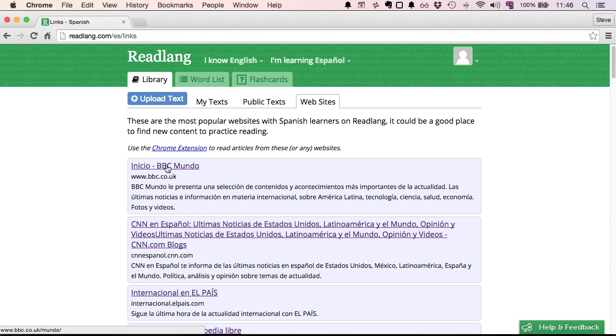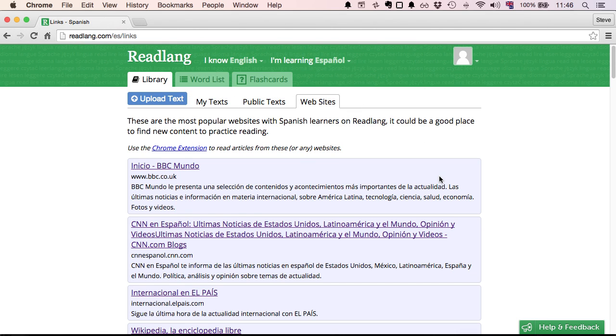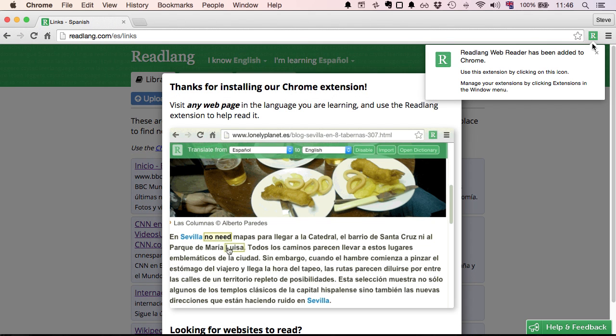Before visiting a site, let's install the Chrome extension, which will provide the translation tools on any web page that we visit. You can see it's had a five-star review from 55 different people and it has quite a few users already. Let's add that to Chrome — there we go, the green R button in the corner.